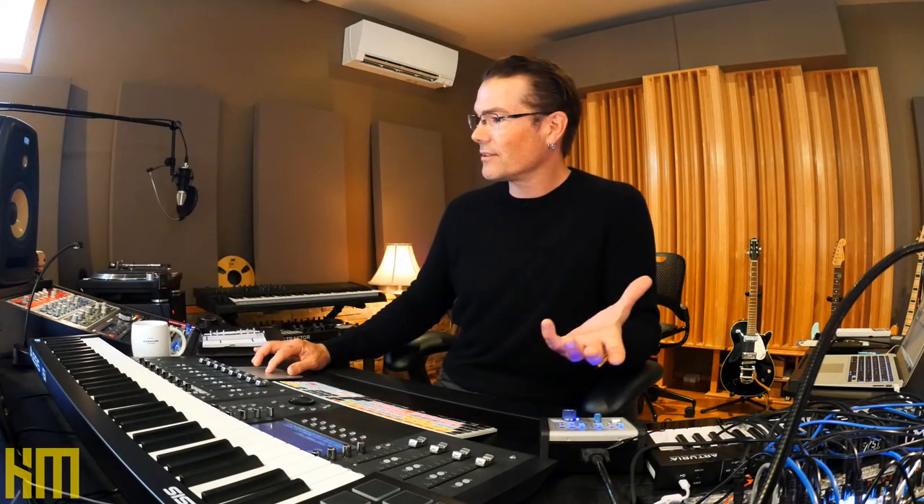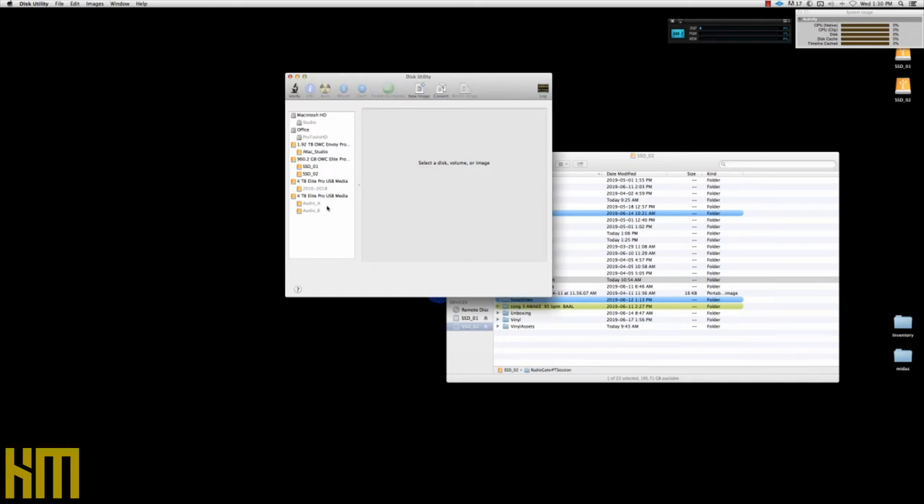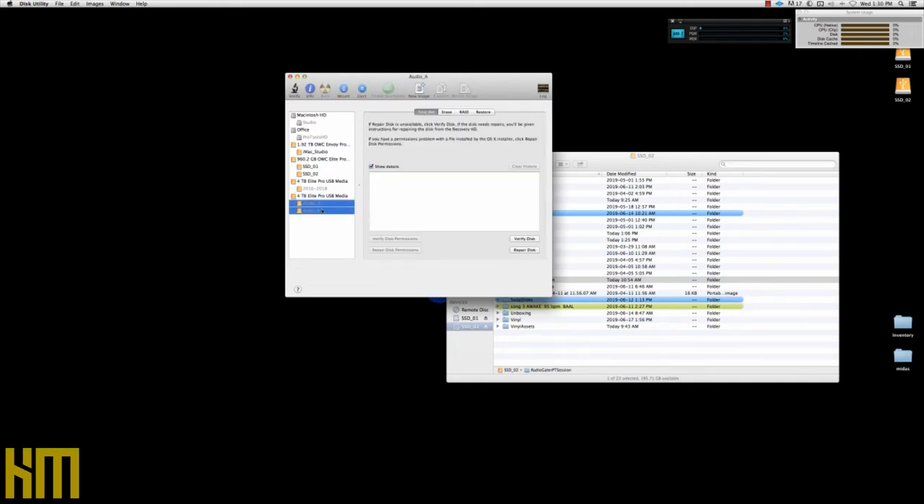There are so many different ways you can go about backing your system up — third-party apps that run in the background and update drives, and so many other methods. On my system, at any given time, I've typically got two or three high-performance spinning hard drives that are just parked — not spinning, just connected but unmounted. When I'm ready to back up a session, I launch Disk Utility, see that the drives are connected but not mounted, then go to Audio A and B and hit Mount. It only takes a couple of seconds — long enough to have a sip of tea.